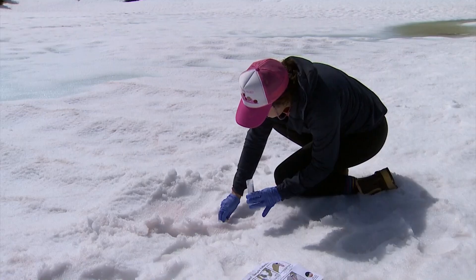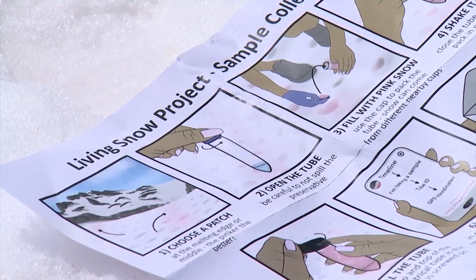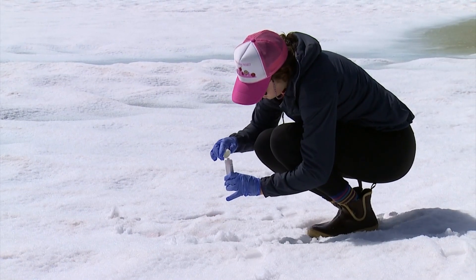With the Living Snow Project, volunteers across the globe also send in samples, scooping up snow using gloves and a free testing kit, and they're asking more people to get involved. You can honestly find snow algae on the side of the road — you don't have to be an intense outdoors person to participate.